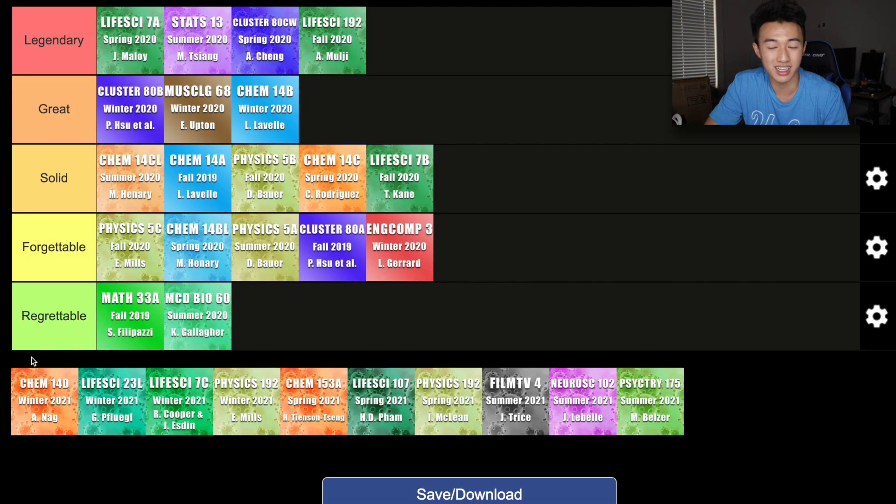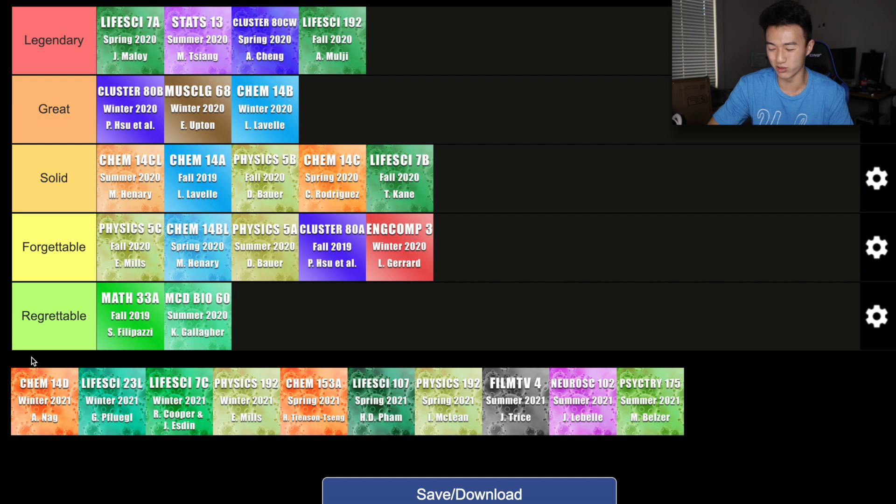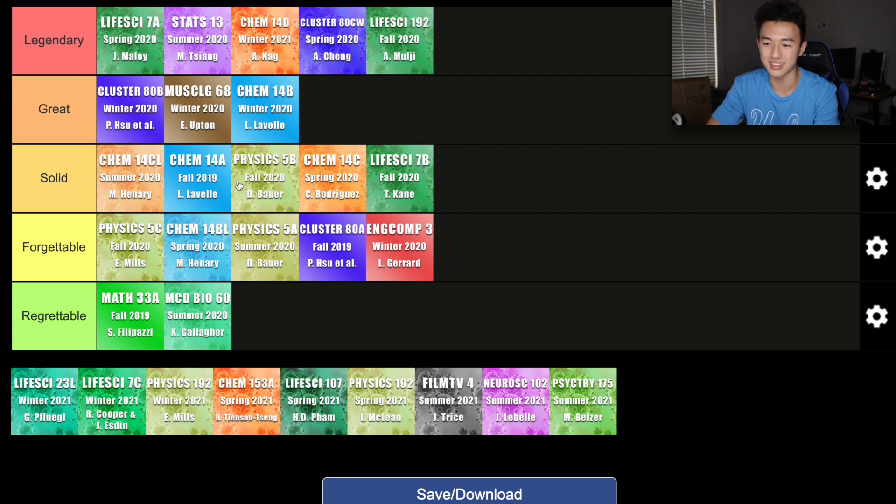In the winter quarter, things definitely got more intense because I was still taking four science classes. One of the hardest classes I've taken was Chem 14D. This class was pretty much Chem 14C but way harder because it goes into the details of organic chemistry. There was a lot of memorization and the pace was very fast. I did have an amazing professor — me and my friends actually had to create a TikTok as part of an extra credit project. We didn't win the TikTok contest, but this class was definitely enjoyable. Overall, I'm just very glad I was able to survive through it. This class is legendary.